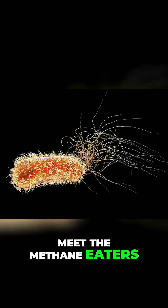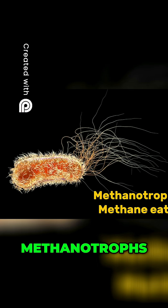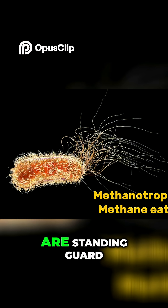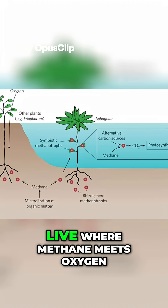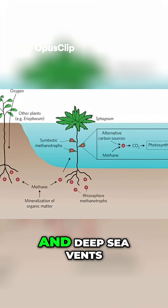Meet the methane eaters. In the cold mud beneath the sea, methanotrophs, or methane eaters, are standing guard. They're tiny microbes that live where methane meets oxygen, in sediments, cold seeps, and deep-sea vents.